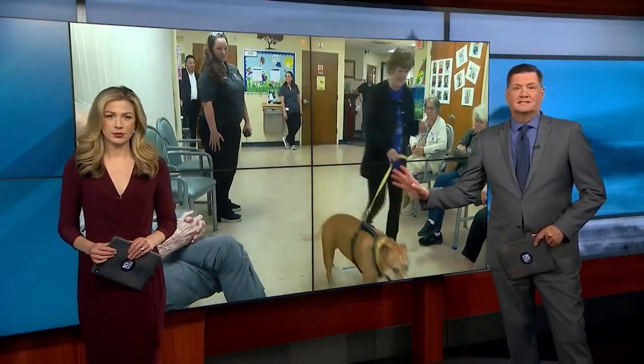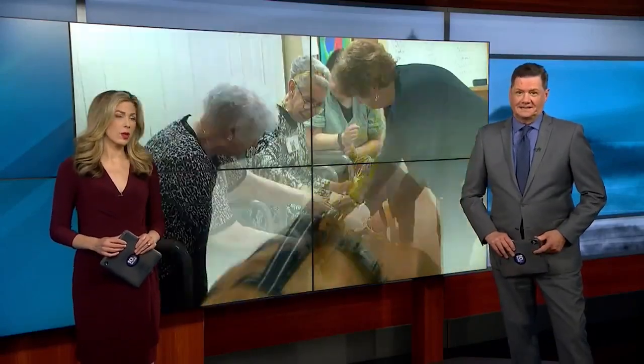This dog up for adoption is the reason dozens are smiling daily. While she waits for a home, she's serving the Cranston community. NBC 10's Sam Reed shows us something good.